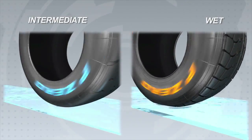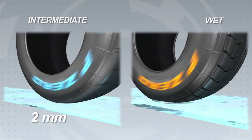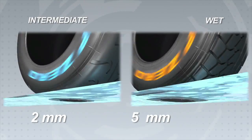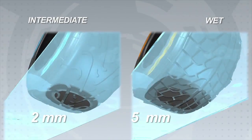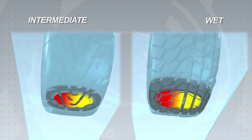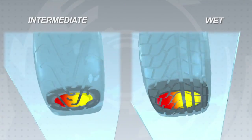Track conditions seeing up to 2mm of standing water are managed by the intermediate tires for increased traction. With a water depth of 5mm, the wet tire is more suitable with its greater drainage capacity. Both solutions are able to provide maximum dry contact with the ground and an increased level of safety.